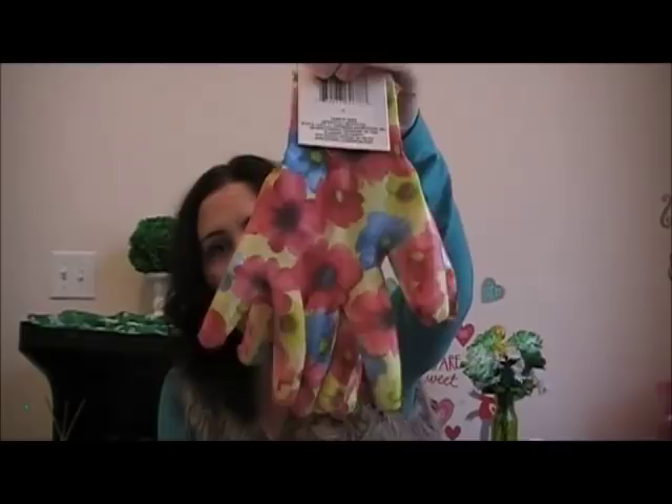I got some garden gloves — they have a really pretty flower design. I like the yellow ones. I also got the Assured brand ibuprofen and acetaminophen. The ibuprofen is compared to Advil and the acetaminophen is compared to extra strength Tylenol. You get 40 of them and they work great — I always pick them up.